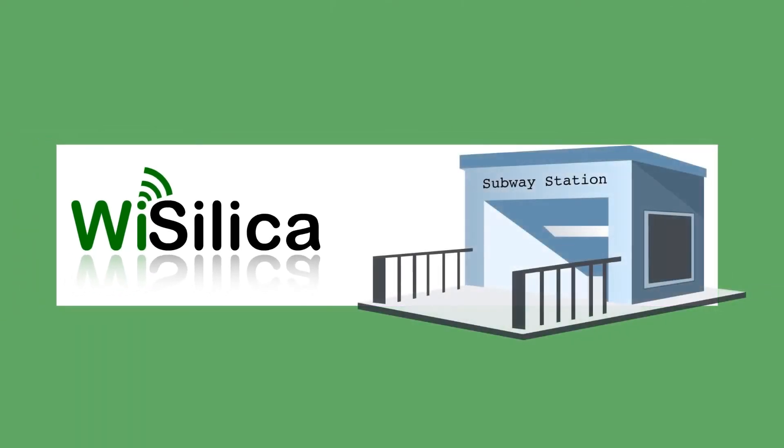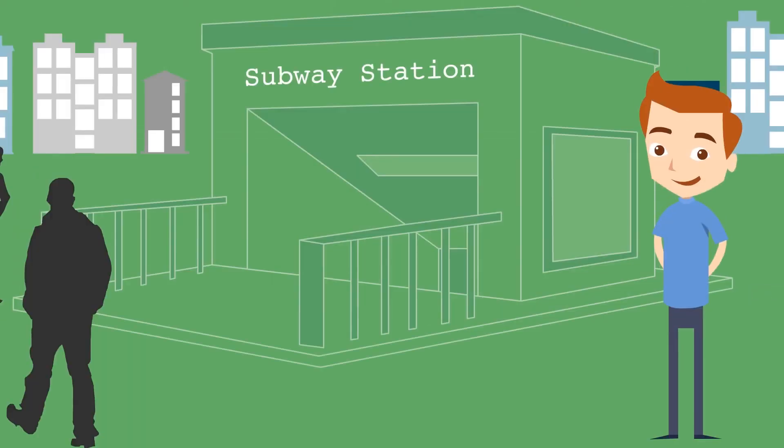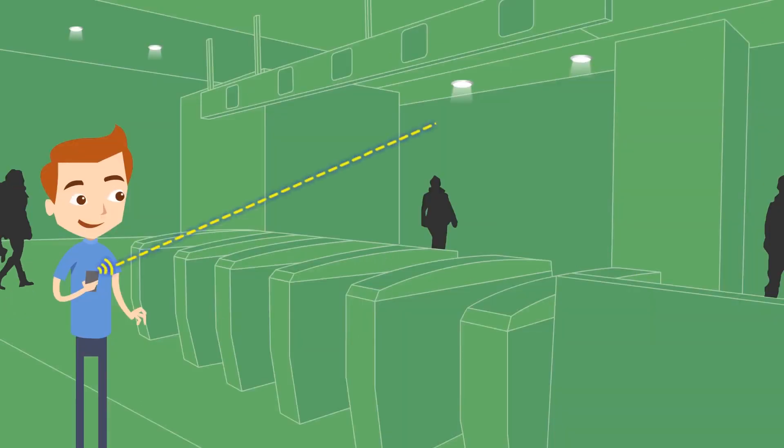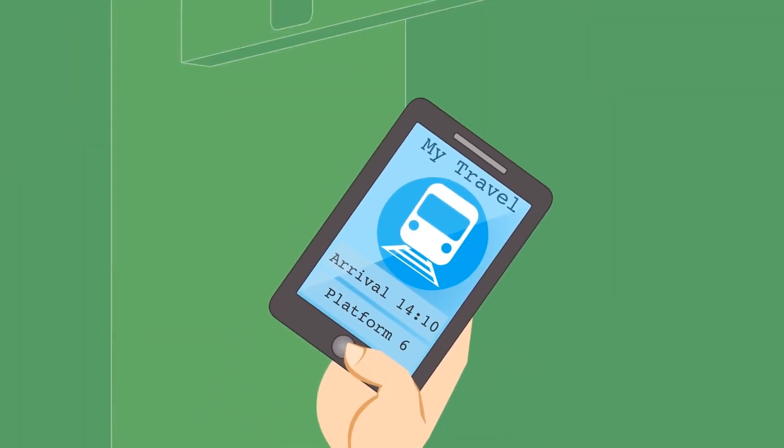We can also see the benefits at a train station. Peter goes to the train station with ticket details in his WISE mobile app. The beacons give him access at the entrance. Peter gets the train details and boarding directions from the app as pushed by Wysilica's IoT platform.